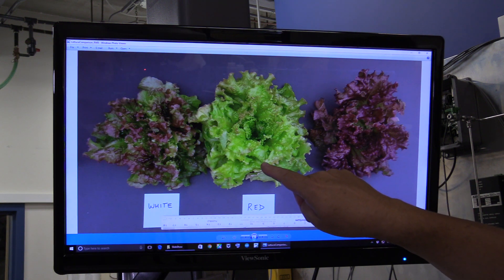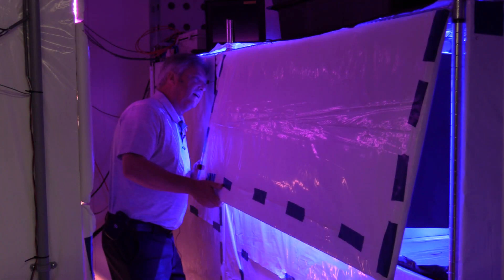In food production, color, ornamentals — there's a wide range of attributes in ornamentals such as their color and their smell, and we can manipulate all of these with controlled environments.